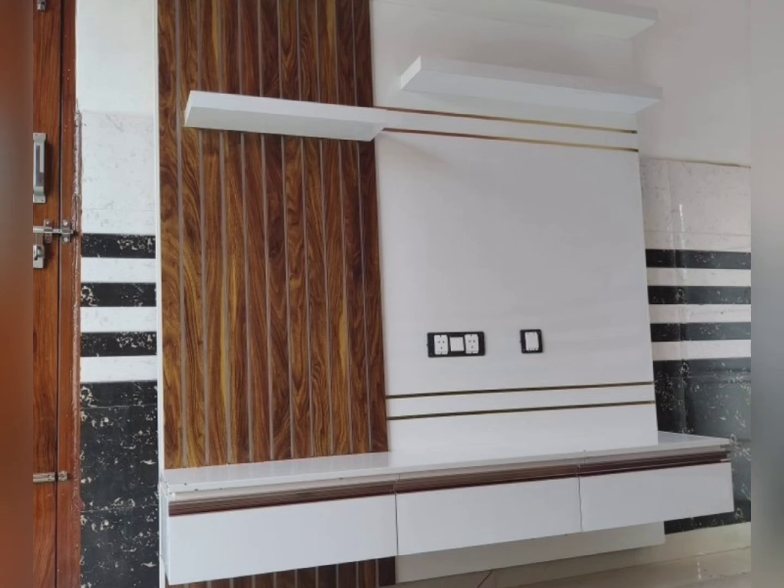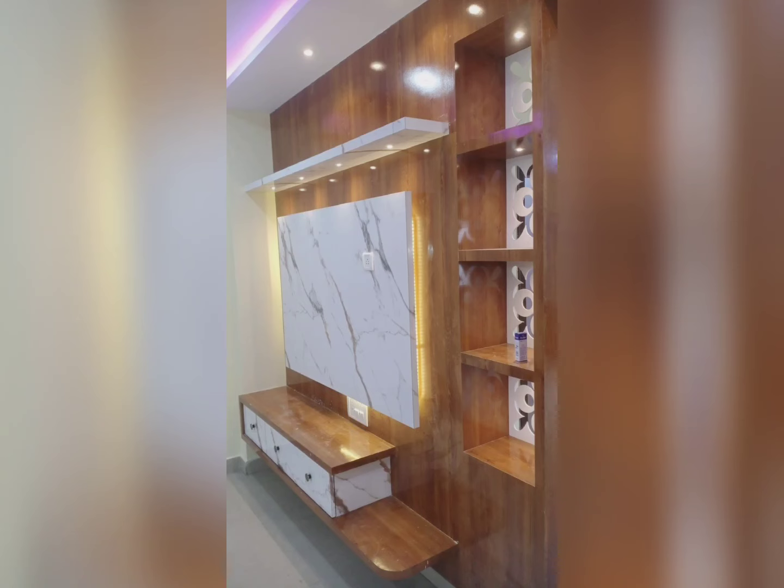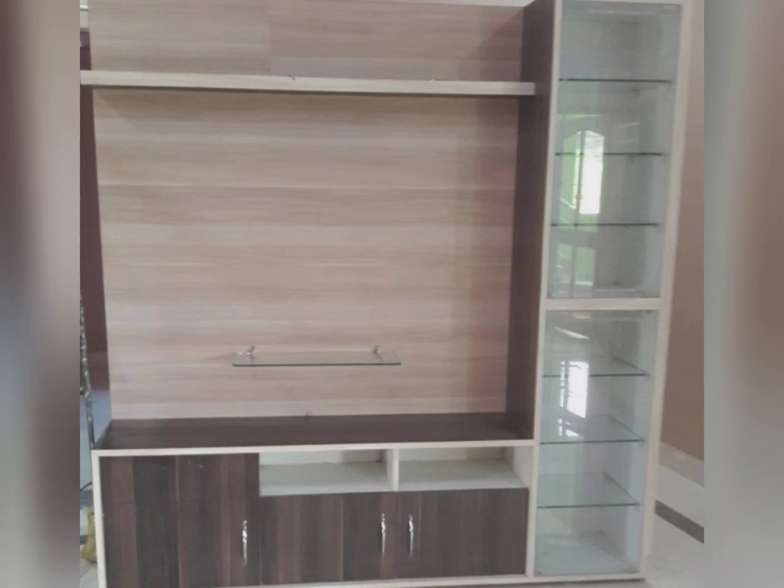If you want a beautiful TV unit design like the ones shown, you can contact me through the email ID mentioned in the description. If you have any queries regarding the TV unit, you can ask me in the comment box.